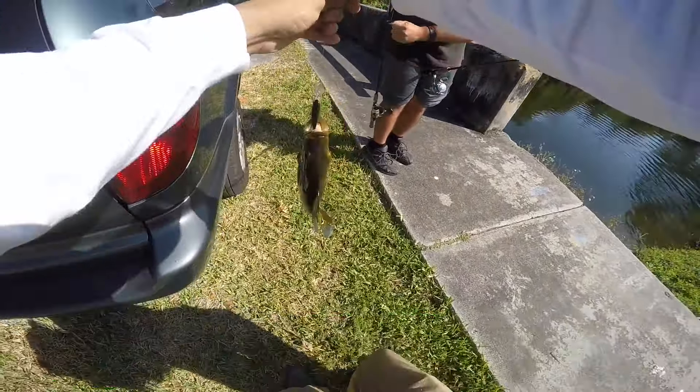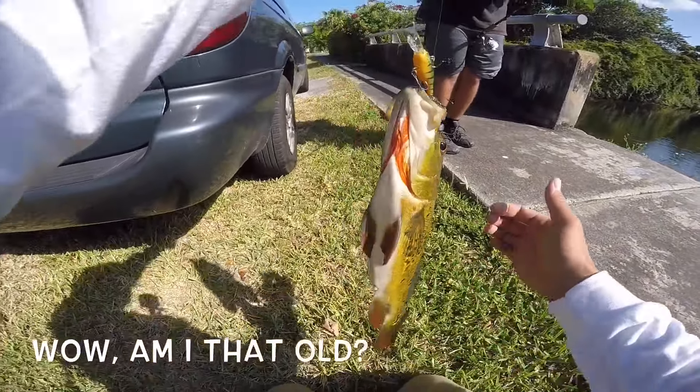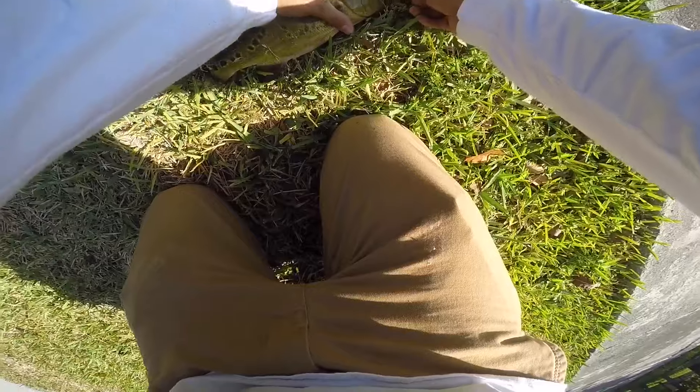This is on my old school Rapala. I mean, they still sell them, it's not like it's retired or anything, but I actually haven't used this Rapala in probably like 15 years. Let me get you guys a close-up look.